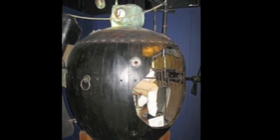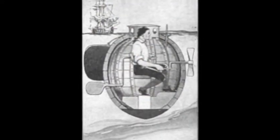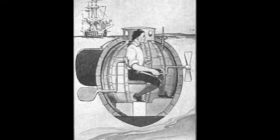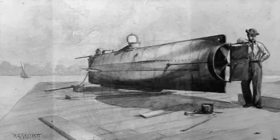In 1755, David Bushnell's Turtle was the first submersible to be used in war. In the Revolutionary War, American rebels used the submarine to attach explosive charges on the underside of British blockades.